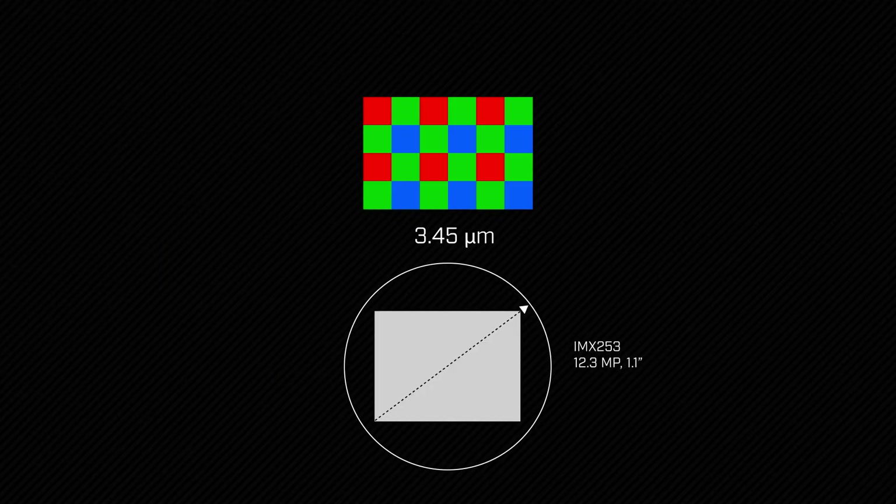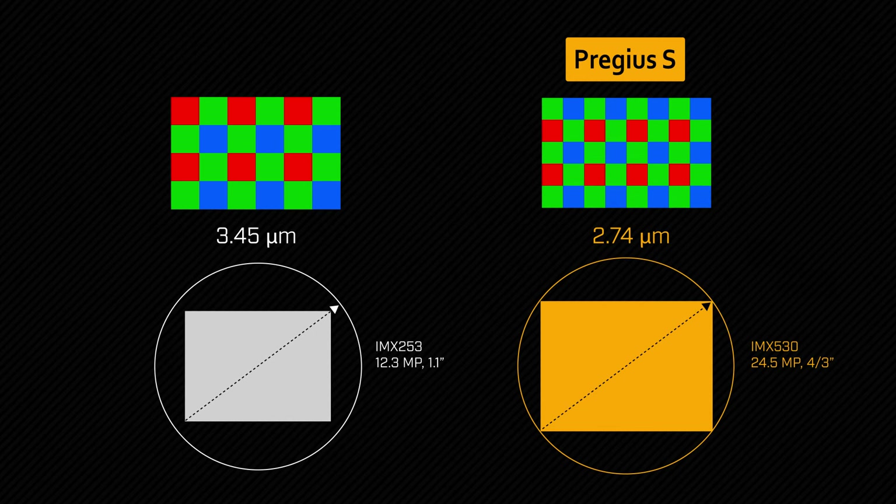Two: lower cost optics. With their new 2.74 micron pixels, Pregius S sensors nearly double the pixel density of earlier Pregius sensors. This keeps the sensor small, enabling the use of compact and inexpensive optics.